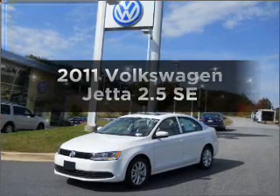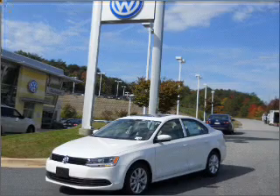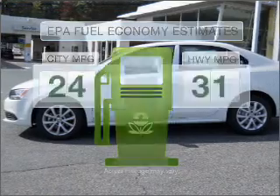Get noticed in this 2011 Volkswagen Jetta. Travel the roads in style and comfort in this great vehicle. In the city or on the highway, you'll spend less time at the pump with this fuel-efficient vehicle.